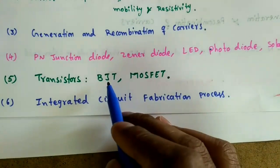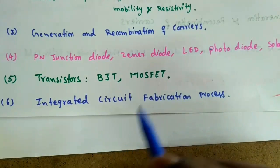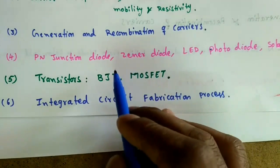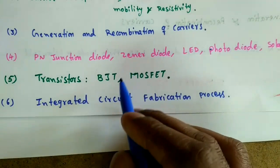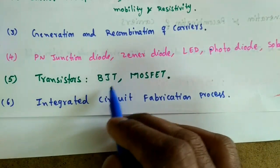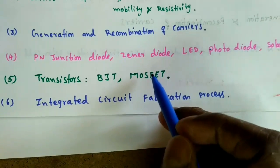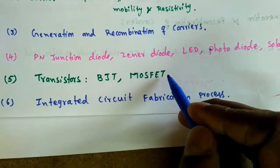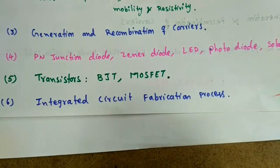The fifth topic is Transistors — Bipolar Junction Transistors (BJT) and Metal Oxide Semiconductor Field Effect Transistors (MOSFET). We cover types of BJTs (NPN and PNP), their operation, and current equations. Similarly, we discuss types of MOSFETs, their working, current equations, and also how a MOSFET acts as a resistor or as a capacitor.